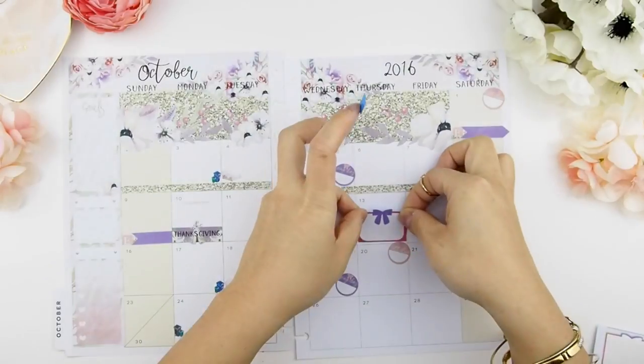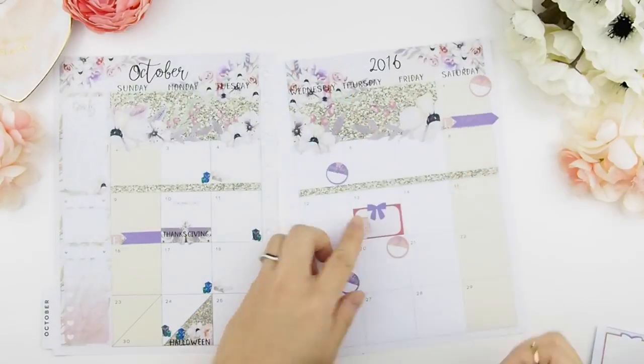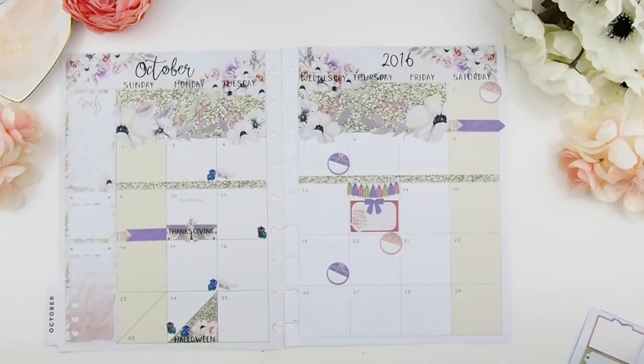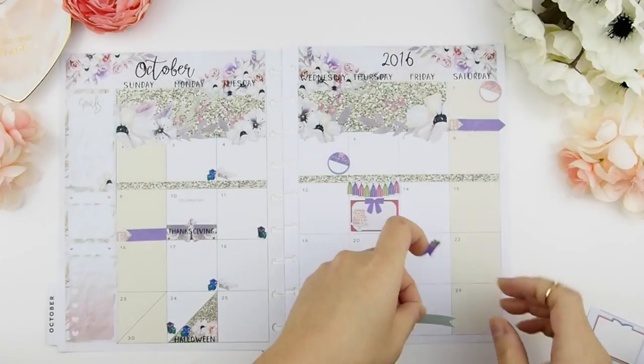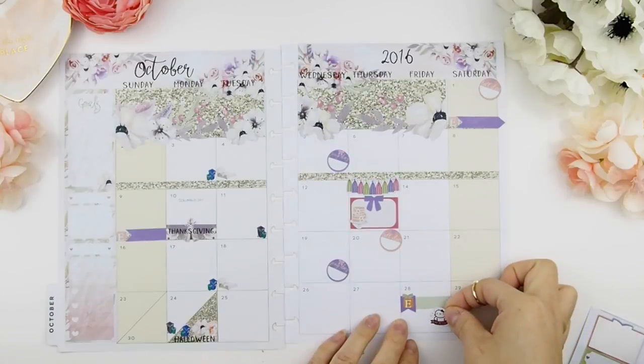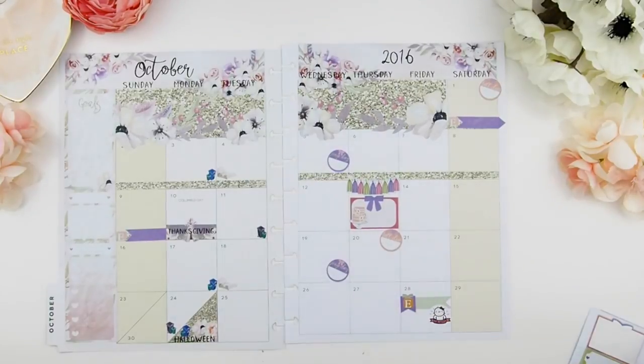Next is birthdays — October is my birthday month, so I used a half box freebie sticker with a banner to dazzle up the box. I'll also be doing a new release of three to four kits on October 28th, and I'm going to use a Once More with Love Munchkin girl boss sticker to indicate that.